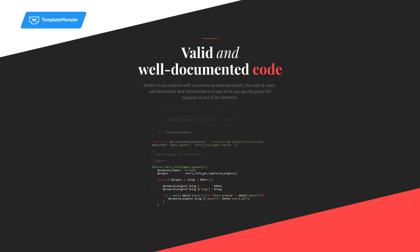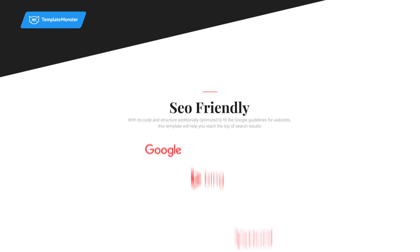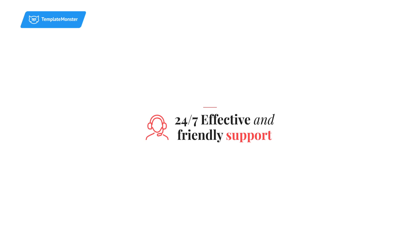This template is written with valid and well-documented coding and it's already SEO friendly. In addition, TemplateMonster offers you 24/7 professional support to help you in any website-related situation.